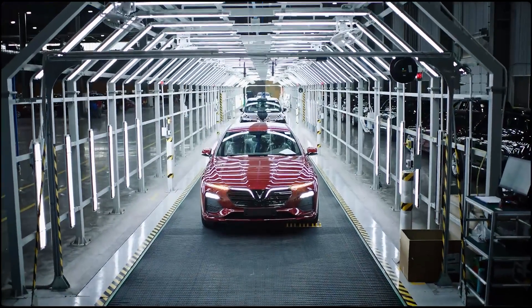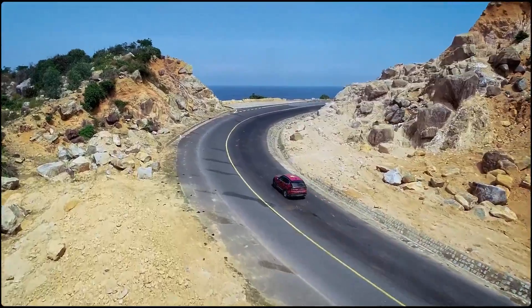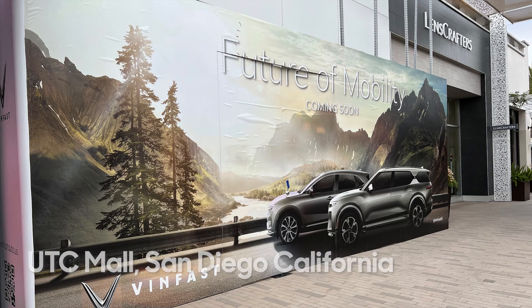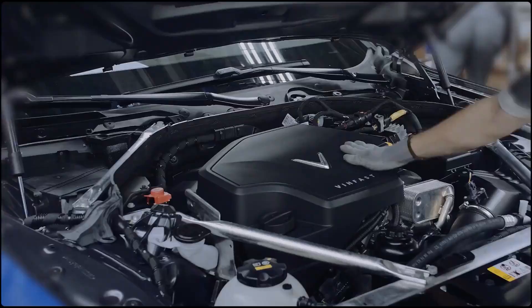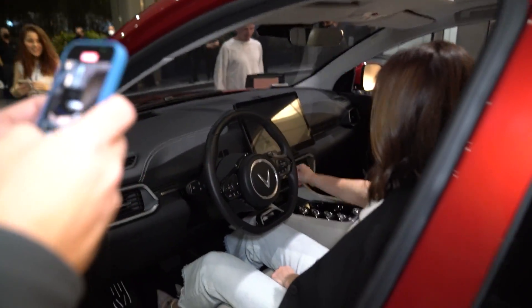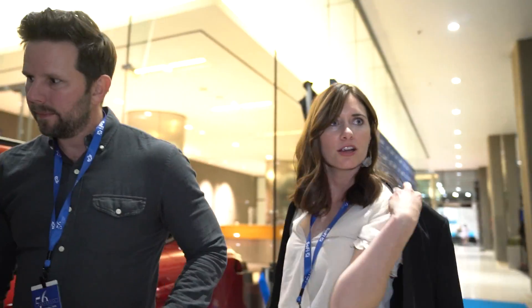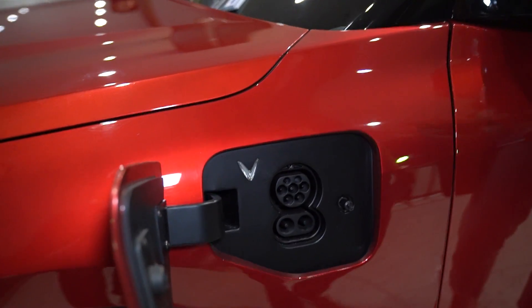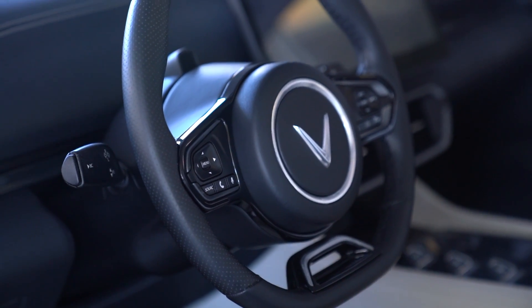The interesting thing about VinFast is they are a Vietnamese automaker — the first one that's going to be exporting its vehicles and bringing them to the EU and to the US. They already have a bunch of retail locations set up; I was at the mall recently and just saw one randomly. They already have manufacturing going on in Vietnam, and because Vietnam is not China, the import duties are around 2.5% right now — not like importing from China where tariffs can be up to 25%.